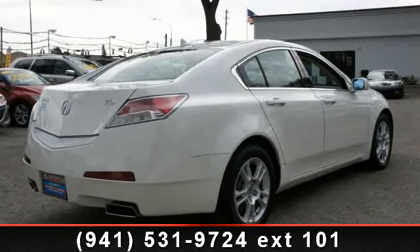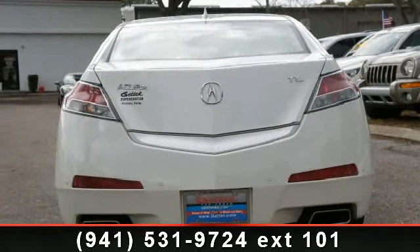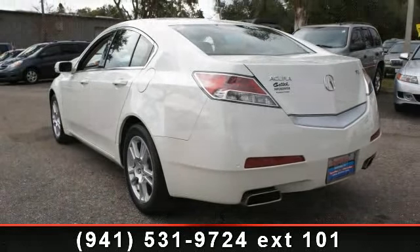Enjoy these notable features: multi-function display, EBA emergency brake assist, door pocket, reading light, EBD electronic brake distribution, rear bench seat, and compass.